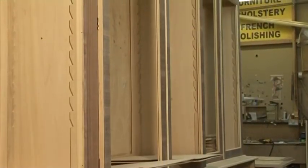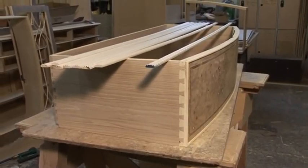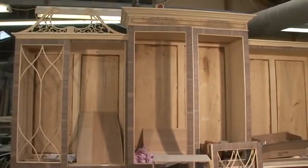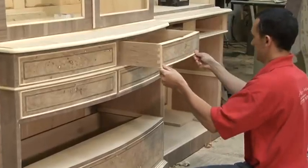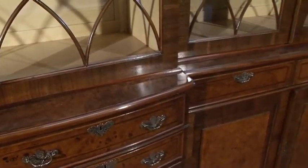These reproduction bookcases were built from scratch in our workshops and can be seen here a week apart, at the final construction stage, then after they've been finished, the day before they left the workshops to be flown to America for sale.